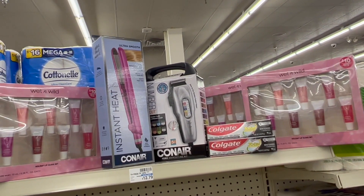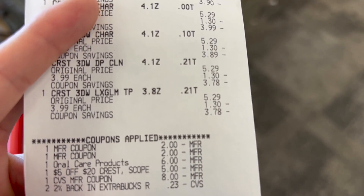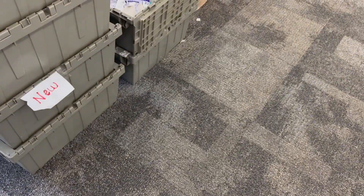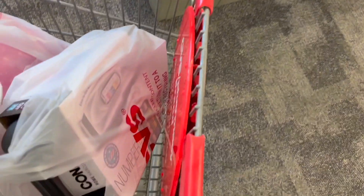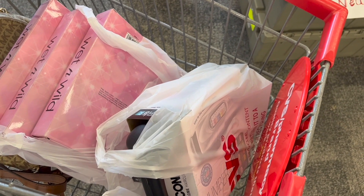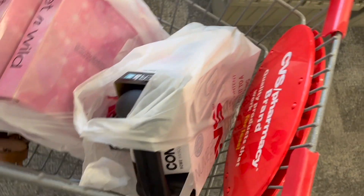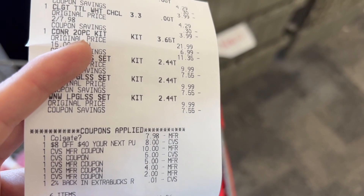I paid first for the Crest deal separately — all the coupons applied perfectly. I paid only 71 cents and here is my extra bucks of $10. I also got a coupon of $4 off when I spend $40 which I'll use in a future purchase for personal products — check out that video to see how I do that deal. Here's the receipt for the purchase of the Wet and Wild, Colgate, and trimmer — the Colgate coupon, the $8 off when I spent $40 coupon, and all the extra bucks I used are shown.